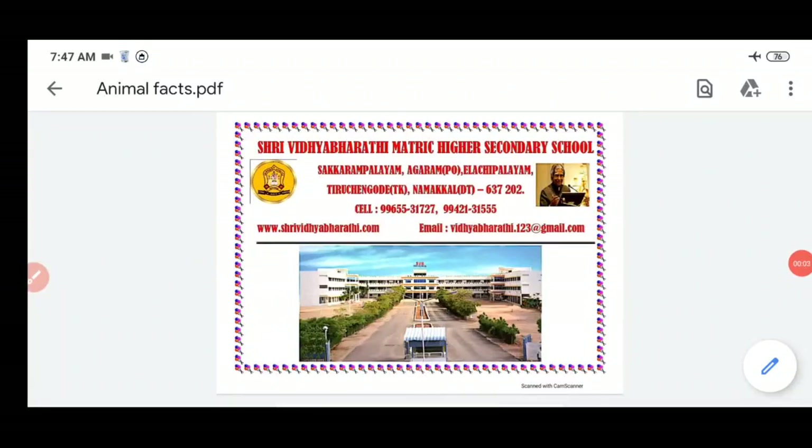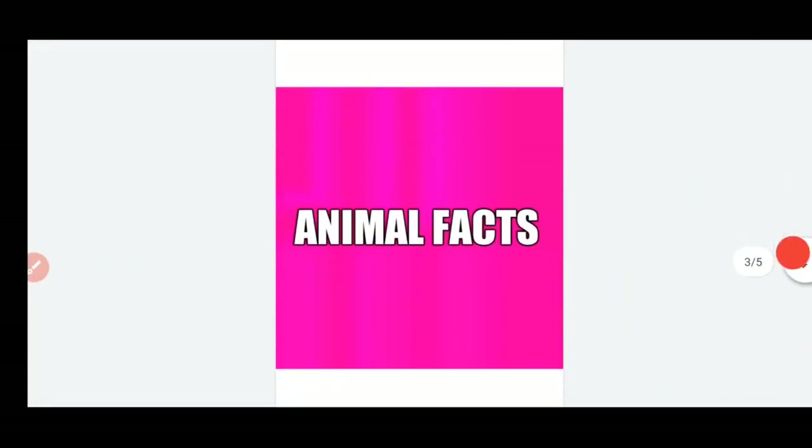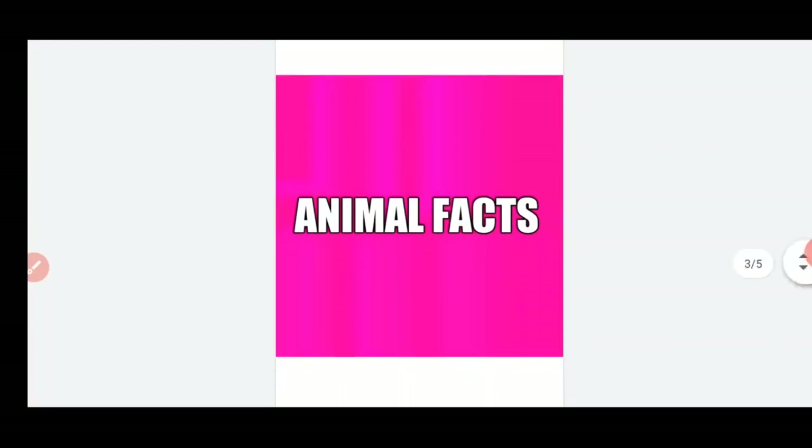Welcome. Today we are going to discuss the topic: Fifth Standard GK Animal Facts. These are the most important facts about animals. In this lesson we are going to cover the whole lesson.